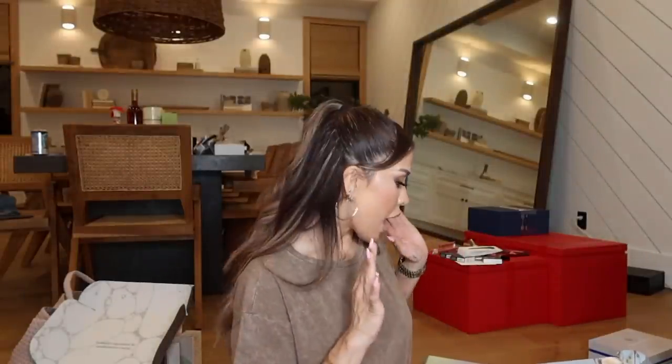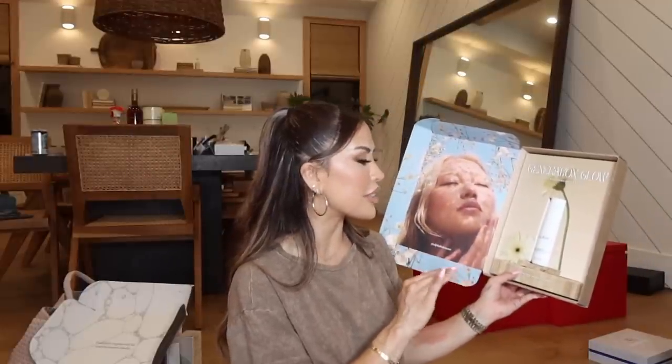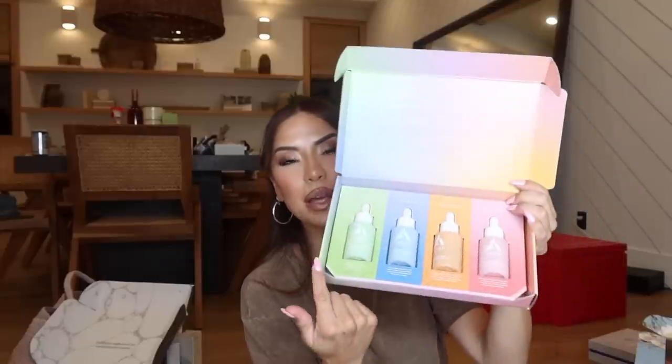I have a couple more packages and then we're done. Next is from Alpha H — their new Daily Resurfacing Essence with a 5% AHA complex. It helps with dead skin cells, brings radiance back to your skin, and reduces the look of pigmentation and fine lines. I already use their nighttime products so I'm excited about this daytime one. Just make sure if you use this in the daytime you load up on SPF — please do not forget that. They also hooked me up with a bunch of their serums: plumping, hydrating, brightening, and restoring.